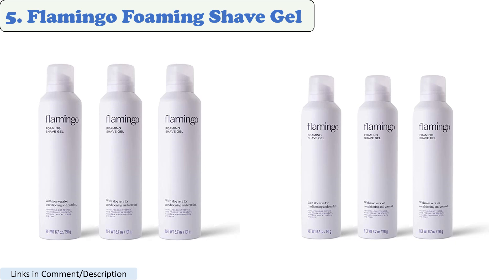Number 5: Flamingo Foaming Shave Gel. This shaving gel is made with natural ingredients, including aloe vera and coconut oil, which help to moisturize and protect the skin. It also has a refreshing, citrusy scent.